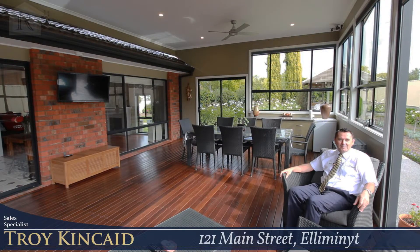Welcome to 121 Main Street here at Lemonite. This lovely four-bedroom brick home is one of the most impressive homes I've had the pleasure of selling. The property itself has three living areas, also an outdoor undercover alfresco area.